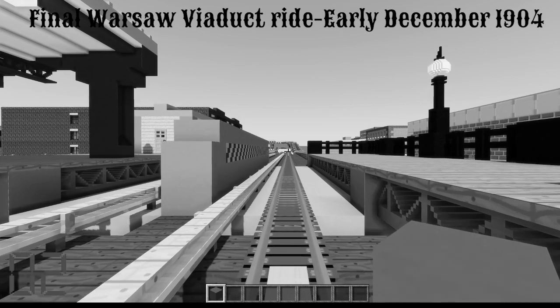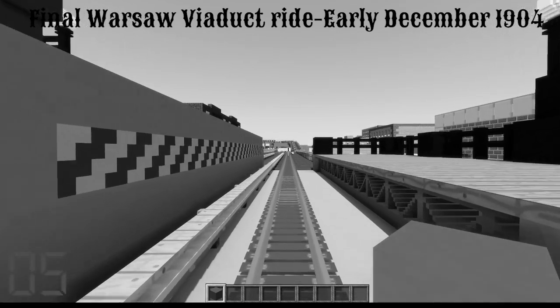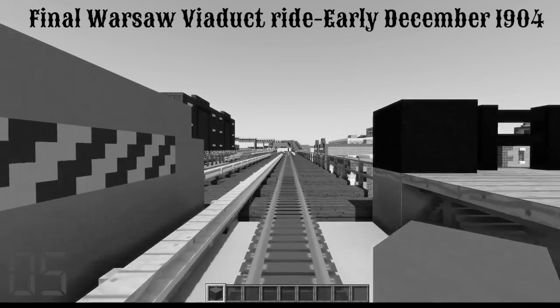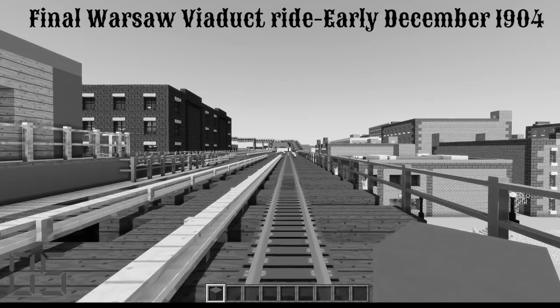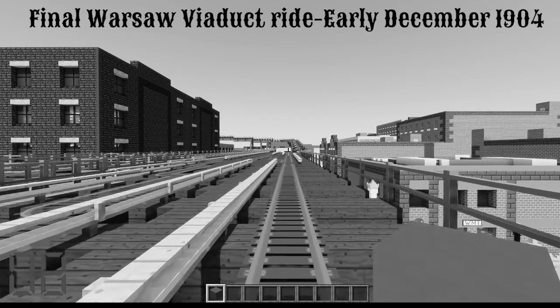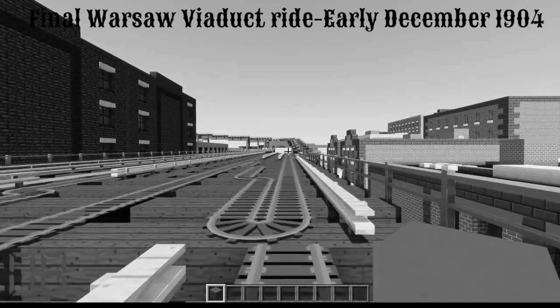Today we will be reviewing a WMT clip from 1904: the final days of the Warsaw Shuttle Viaduct. Here we have a shuttle train departing Smithtown Road; this L train will proceed via the viaduct.